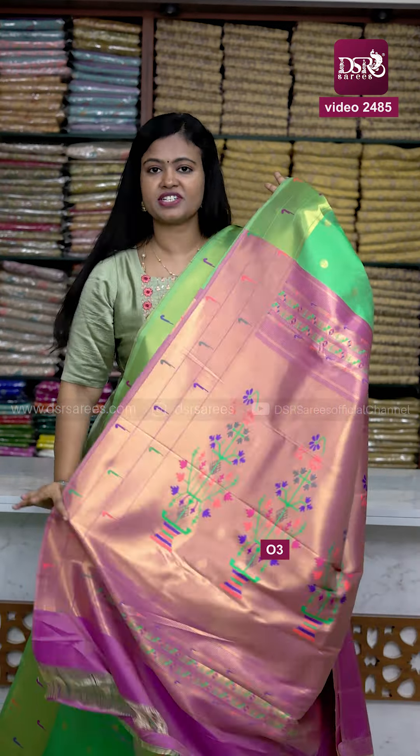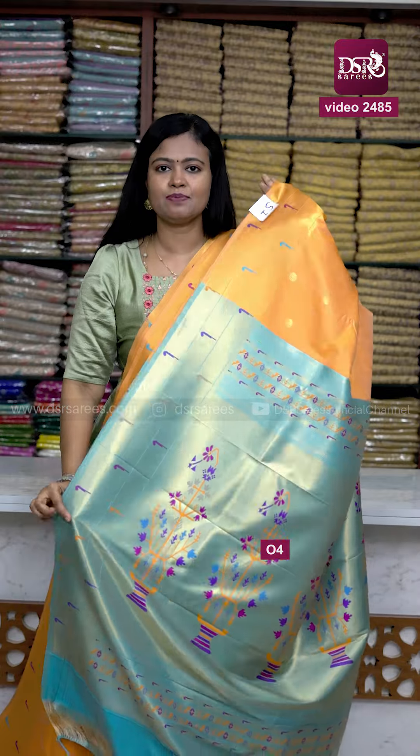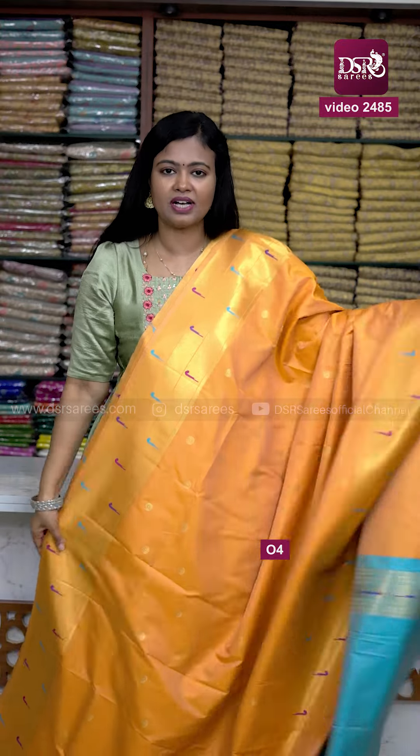Beautiful creamy mustard orange color with paitani-style meenakari buttas, and we have eyes blue color pallu and eyes blue color blouse.